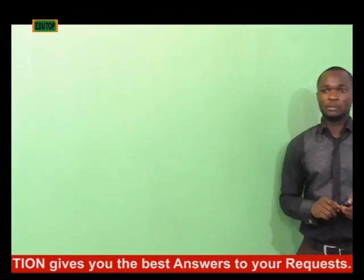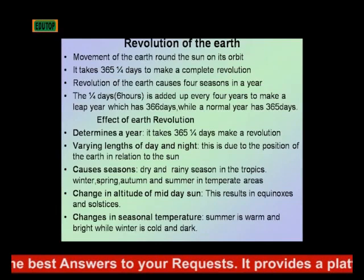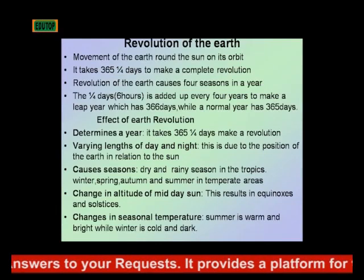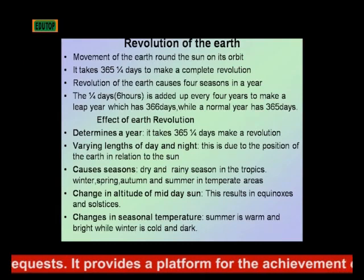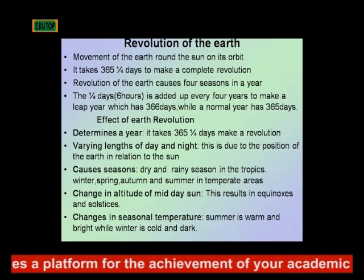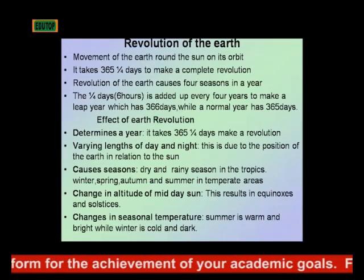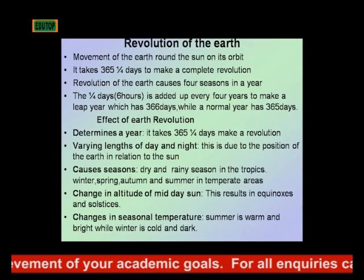Now let's look at revolution of the Earth. Revolution of the Earth is the movement of the Earth round the Sun on its orbit. It takes 365 and one quarter days to make a complete revolution.